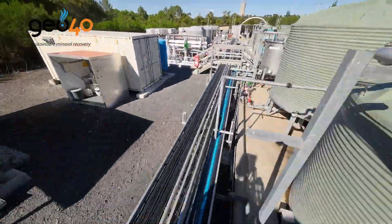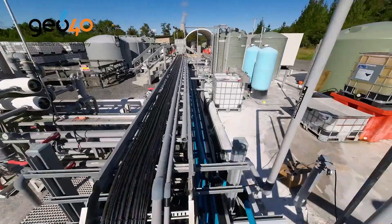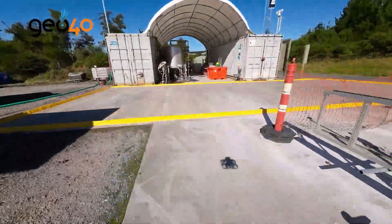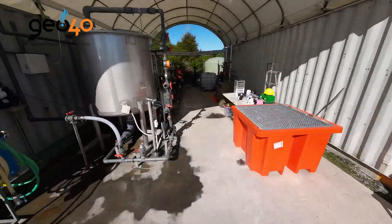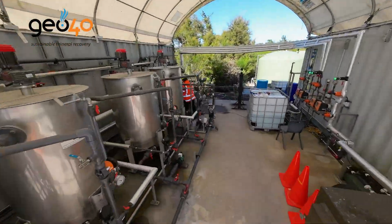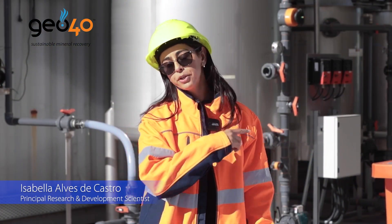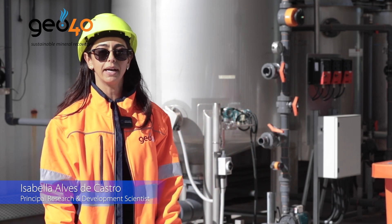We have a silica extraction plant in operation, and we also have a lithium pilot plant that we just started operations last year. I'm going to show you a little bit more about our lithium extraction process, so come with me and I'll show you our pilot plant.